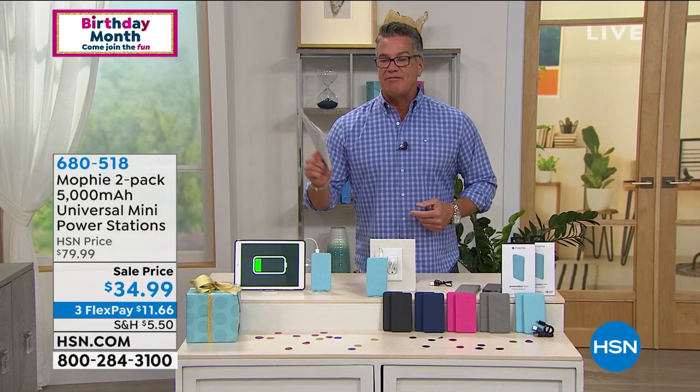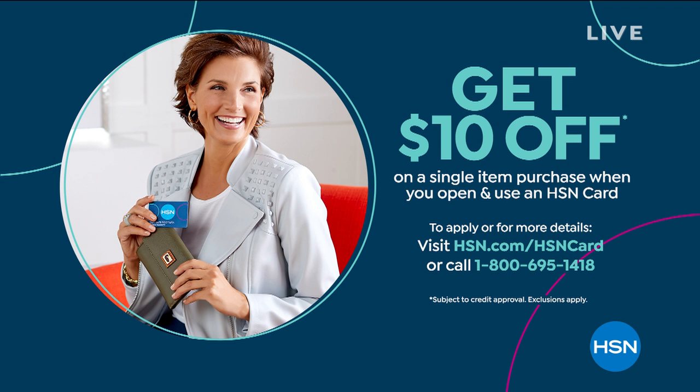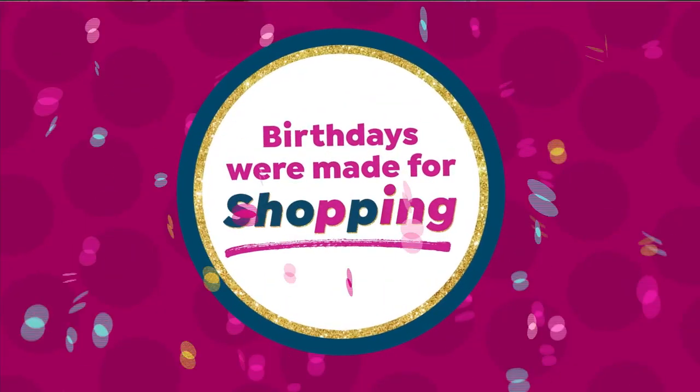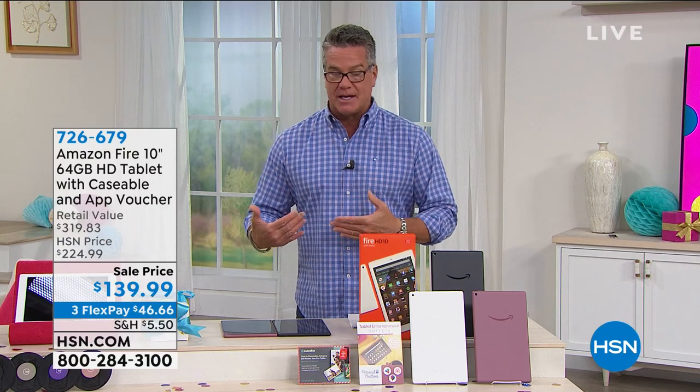We're going to continue on. We've got our Fire tablet coming up in just a bit. But before we get to that, get yourself a brand new HSN credit card today and get $10 off any purchase. If you want to use it on the Today's Special or the Mophie, you can. Go to HSN.com slash HSN card or call us. Here we go — our other pick of the hour is our Fire tablet. We introduced this not too long ago. Right out of the gate, it is on sale from $224 to $139, with a handful of these remaining at the sale price.